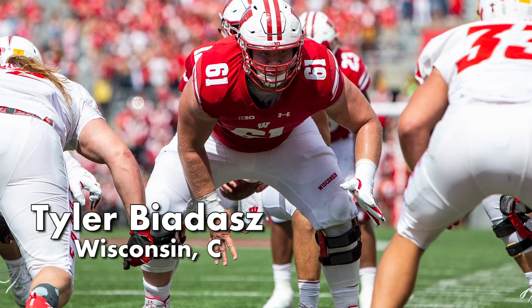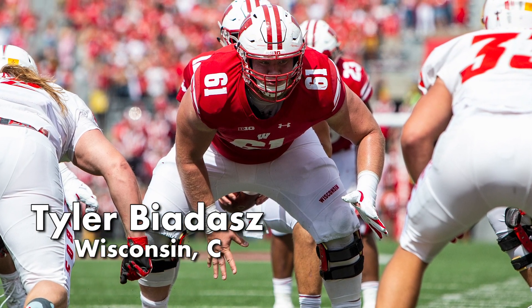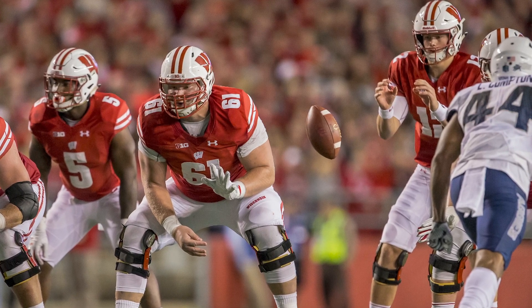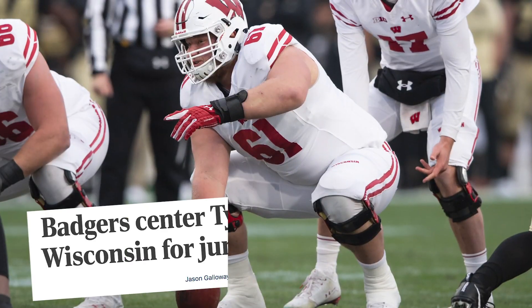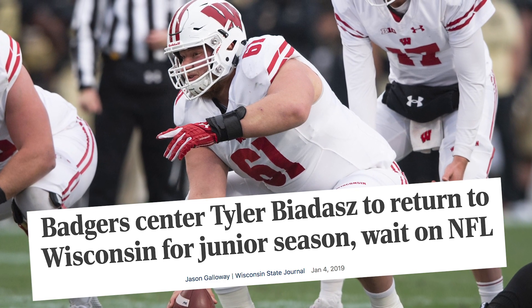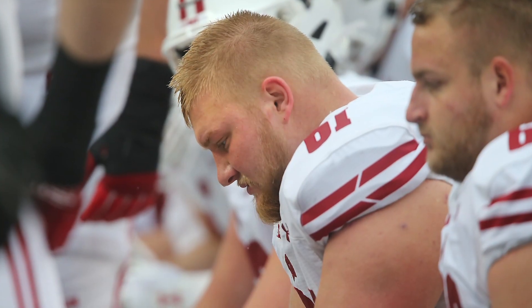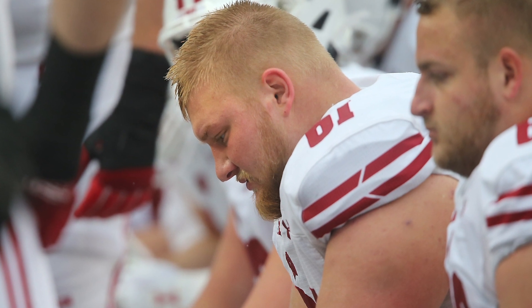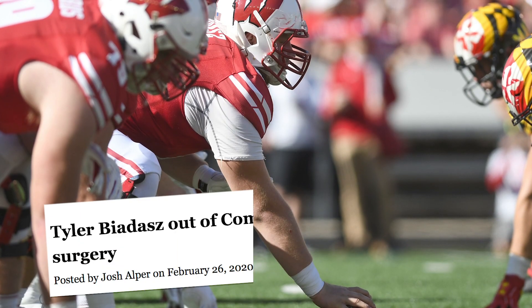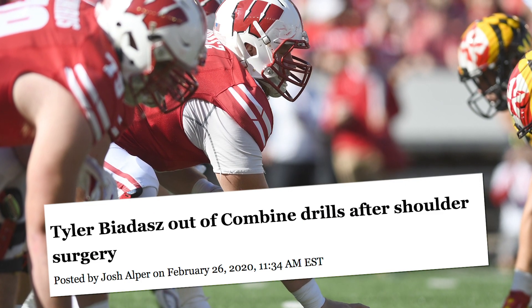Tyler Biadasz was projected as a second round pick in the 2019 NFL draft, and many were surprised that he did not declare for the draft that year. As it turns out, he needed hip surgery that offseason and chose to return to Wisconsin to eliminate the medical red flag. Unfortunately, it did not work out that way — he did not seem to be fully recovered from surgery in 2019, and worse, he dealt with another injury, this time to his shoulder.